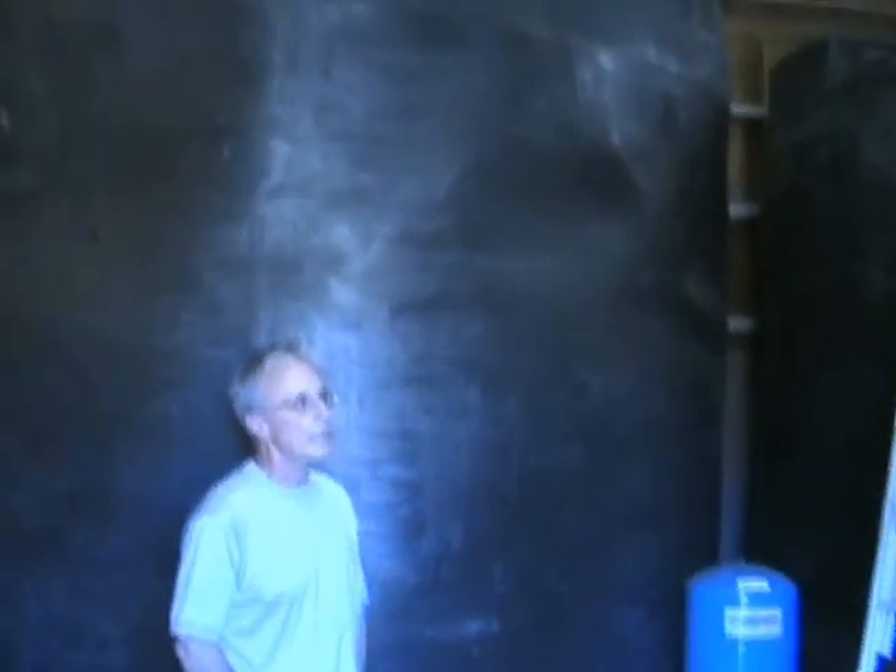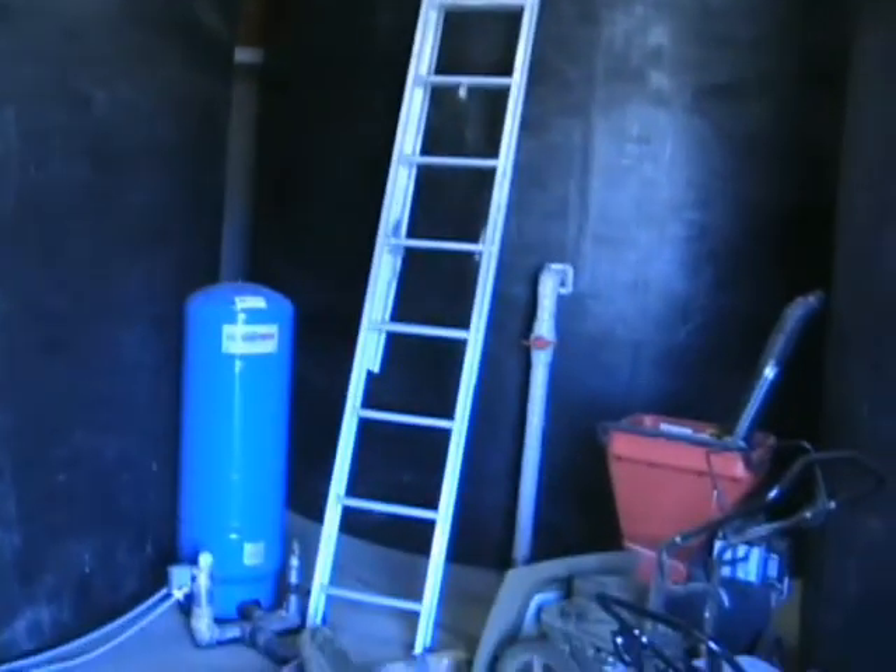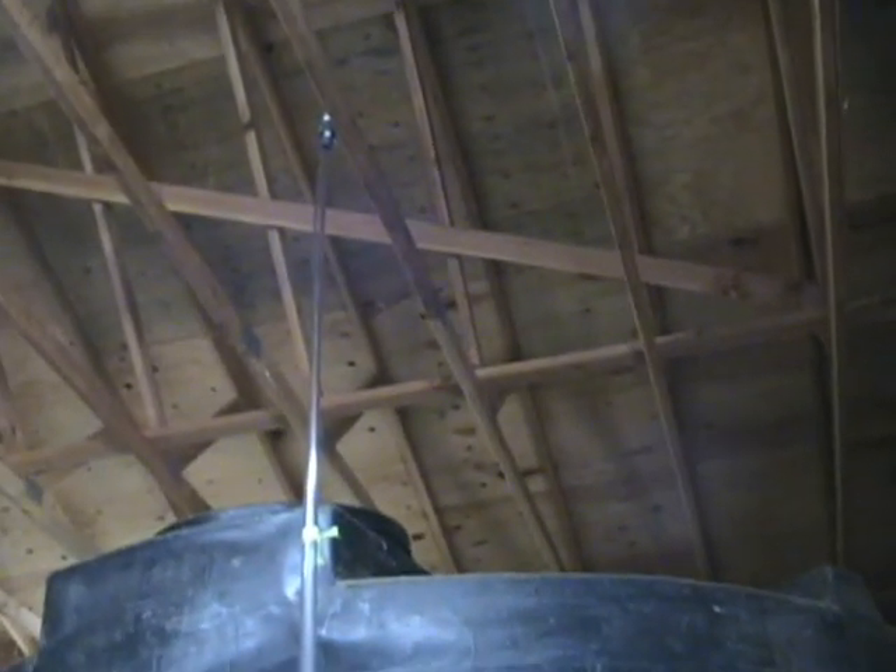Each tank is 9,000 gallons, for a total of 27,000 gallons. It lets us run our entire house all year long on rainwater. All of the rainwater is collected off of our roofs, dropped into the tanks, filtered, and then sent up to the house.